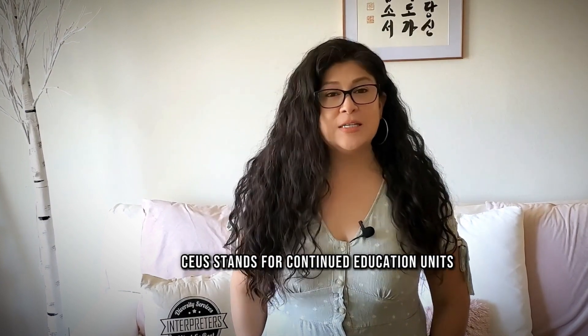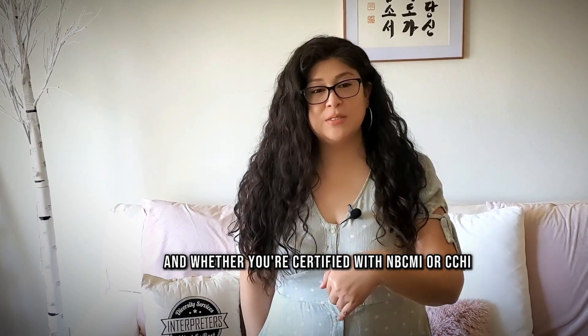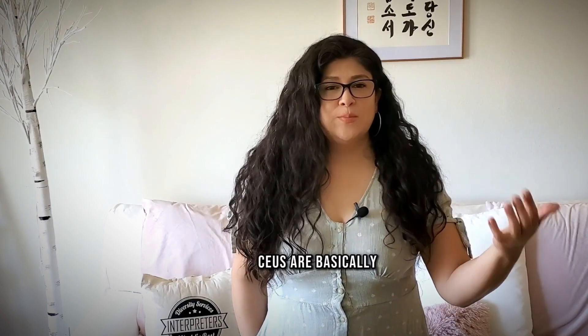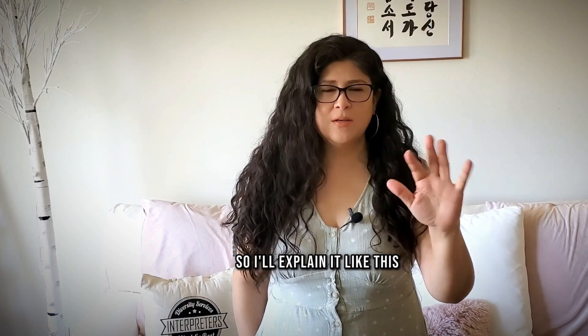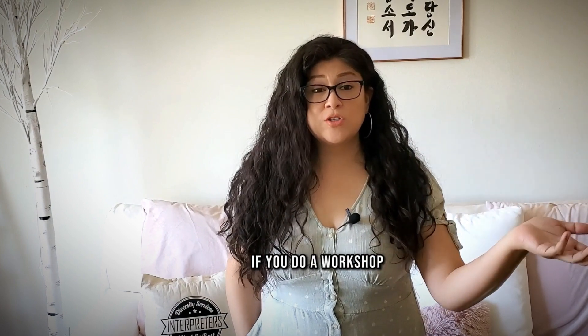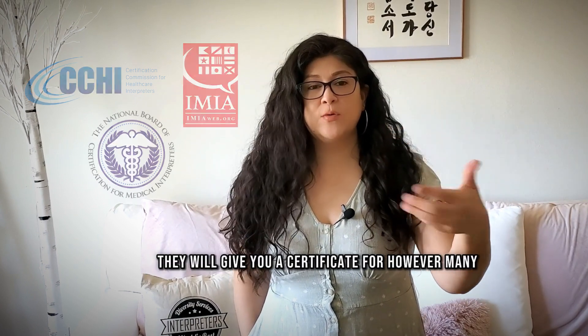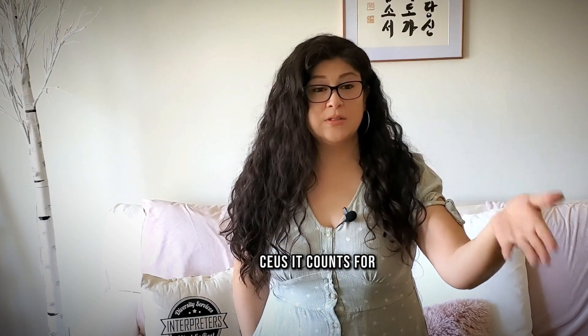CEU stands for Continued Education Units. Whether you're certified with NBCMI or CCHI, you need to have a certain amount of CEUs to renew the certification. If you do a workshop — a workshop that's been approved by the IMIA, CCHI, or NBCMI — they will give you a certificate for however many CEUs it counts for.